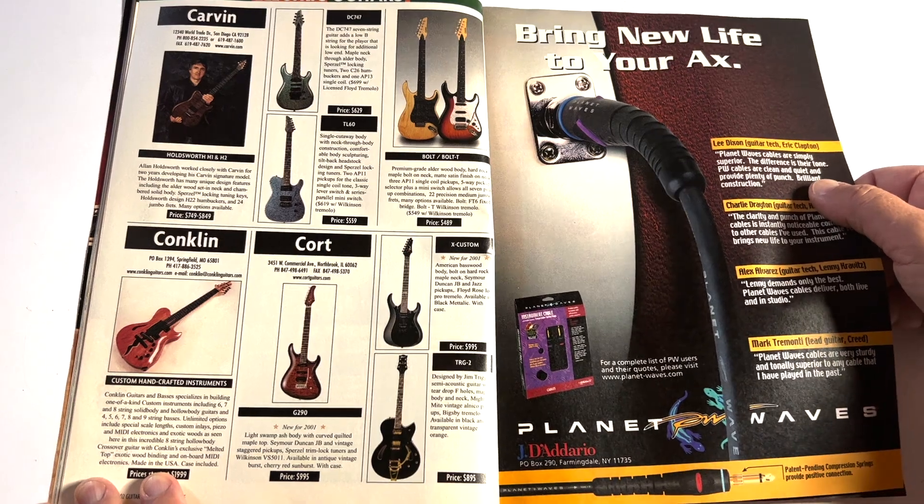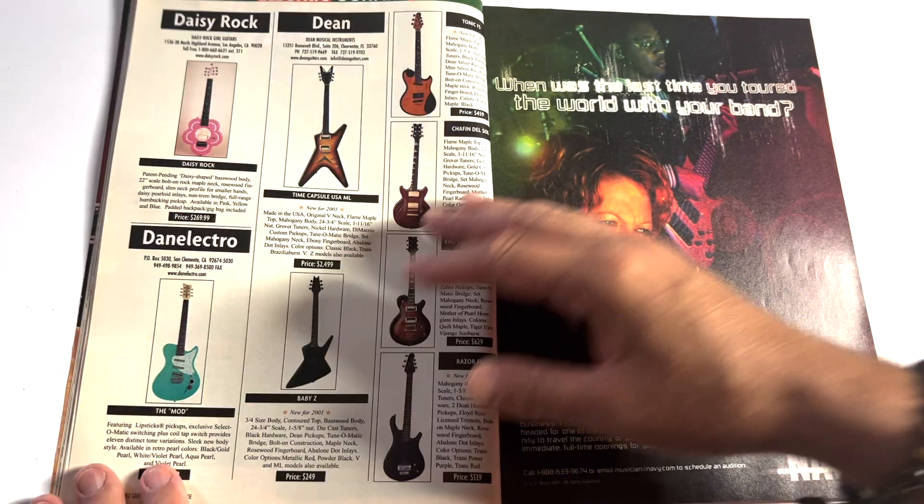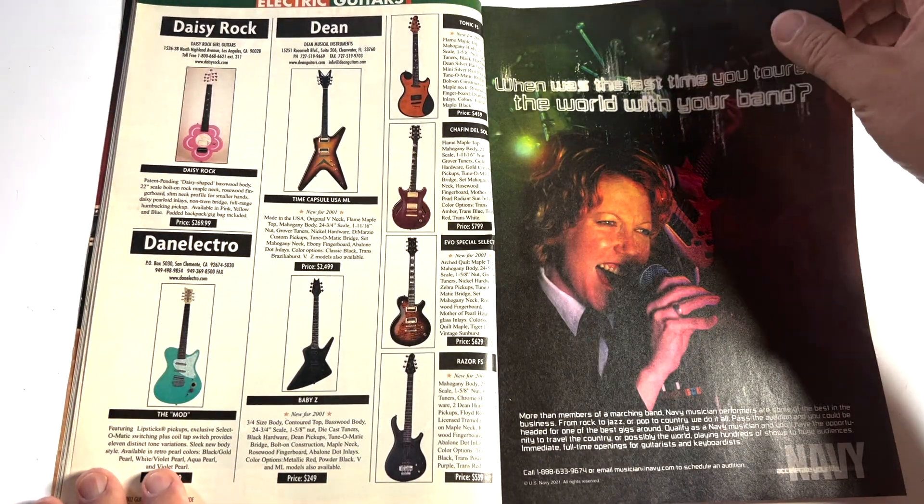Carvin. I miss Carvin guitars. I never bought one, but I always wanted to special order one from the catalog. I'd like to find me a Carvin.